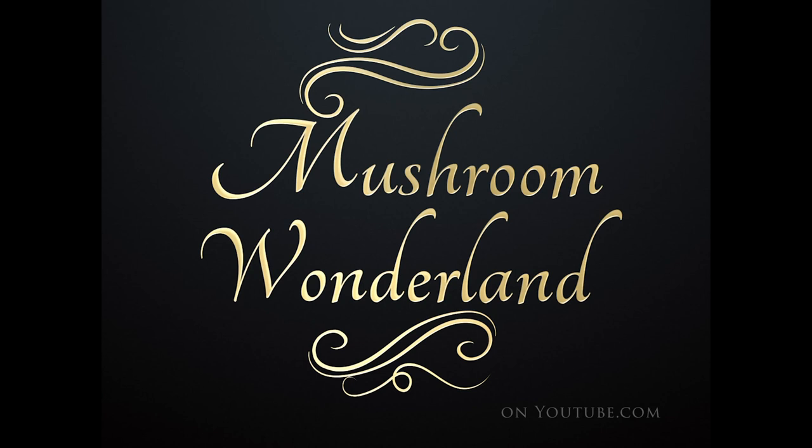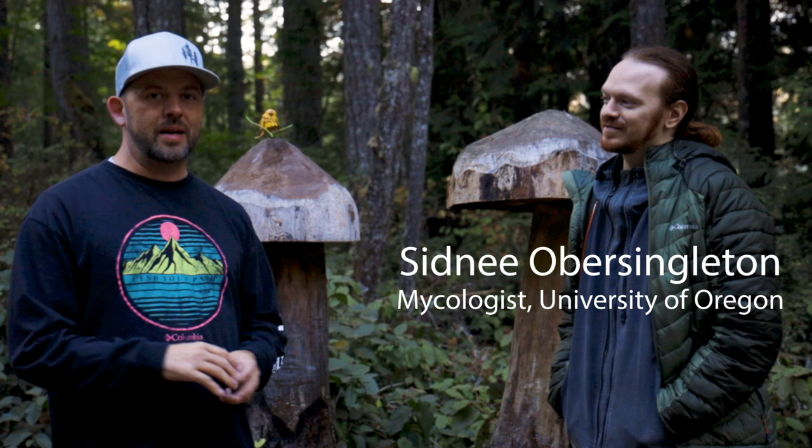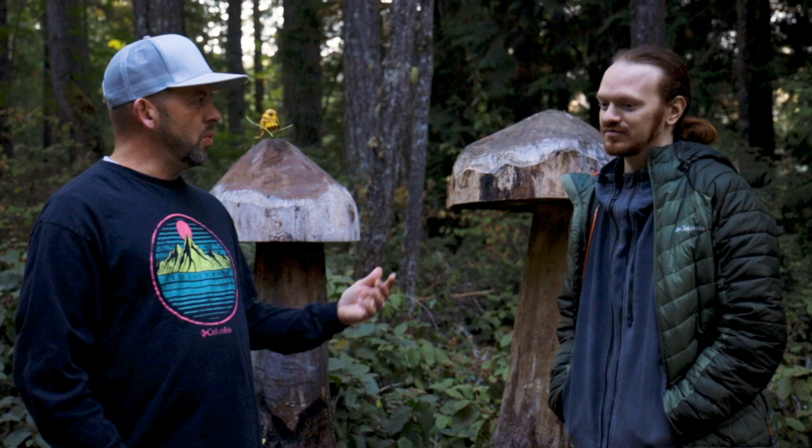Welcome to Mushroom Wonderland. Welcome to another episode of Mushroom Wonderland. Today I have a special guest from Oregon and we're going to go on a little bit of a hike. This is a mycologist from Eugene, Oregon — Sidney Oversingleton, or Sidney OS as he goes by. If you're on Facebook or in the identification forums, you might be familiar with his name. How did you get your start in mycology?